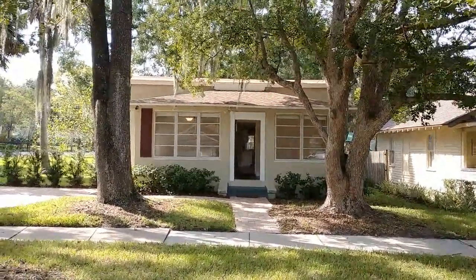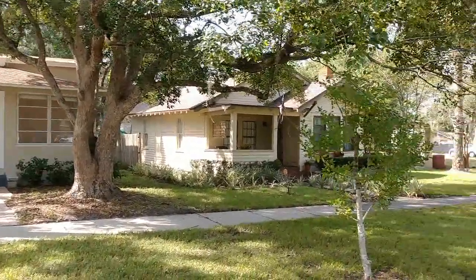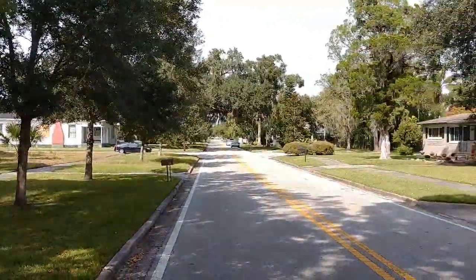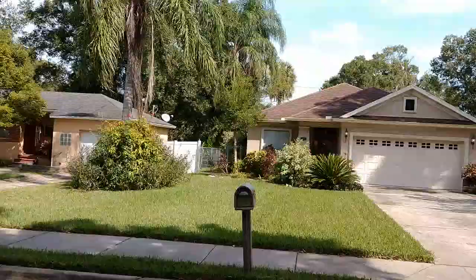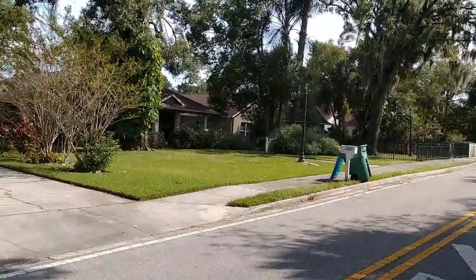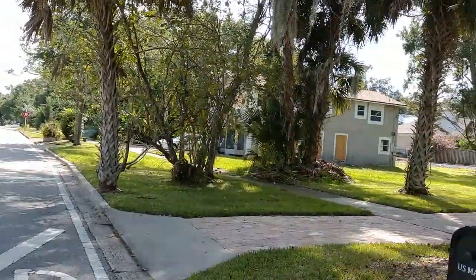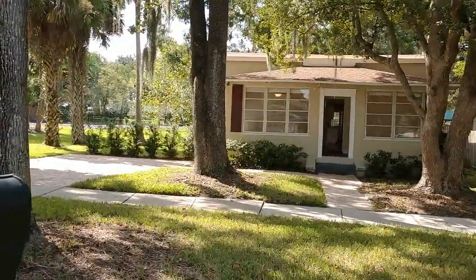I am top Sanford Realtor Scott Garrison with Remax Town & Country. We're at 1606 South Palmetto Avenue, Sanford, Florida 32771. If you're looking for this home here on Palmetto, a home in the Sanford Historic District, or a home here in East Orlando, call me at 407-339-3200.